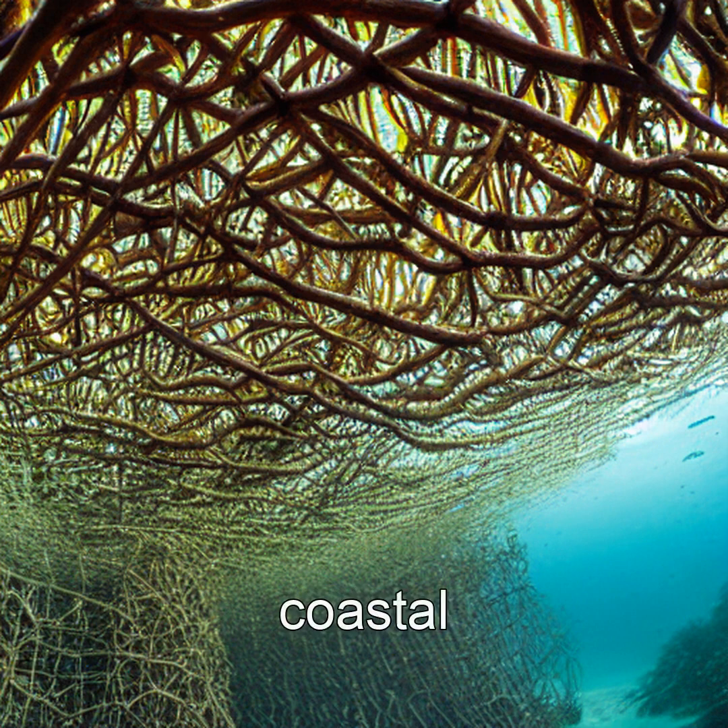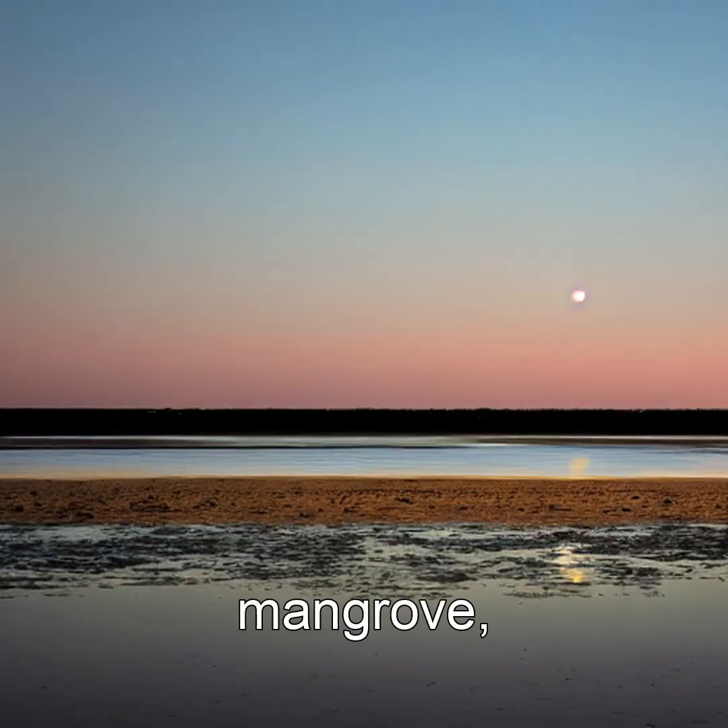These forests are nature's coastal engineers, shielding shorelines and nurturing marine life. And yet few realize they're watching a forest stroll. Next time you see a mangrove, remember — what looks like a static tree is, in truth, a slow dancer with time.